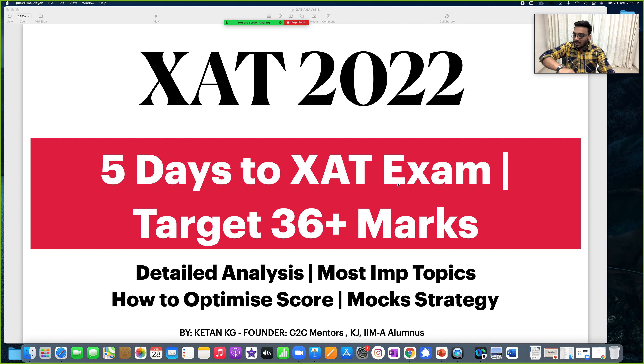My name is Ketan. In this video we are going to talk about XAT 2022 strategy. There will be two videos — in this one we will talk about how to optimize your score and try to score above 36-37 marks, and there will be another video tomorrow where we will be talking about day-day strategy.